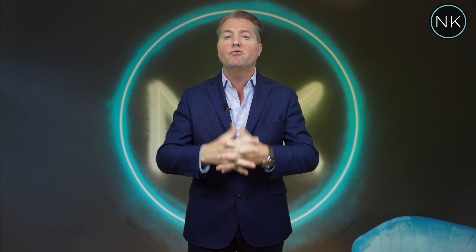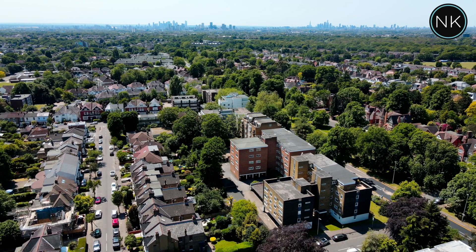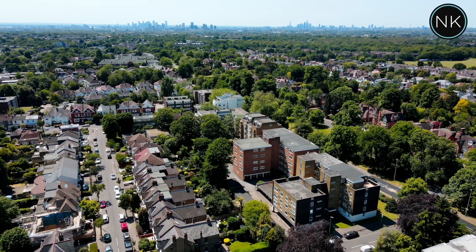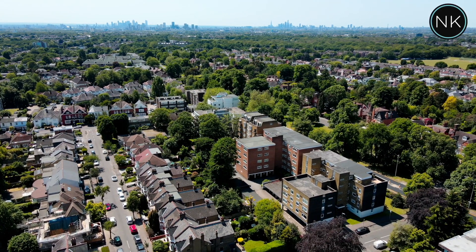So guys, that's it — you've had the look around and I hope you've enjoyed it as much as I have in presenting it to you. Let's have a recap on what I think are some of the key points. For me it's all about the natural light. The back of the property is east and the front is west. You've got two balconies so you've got the sun and natural light all day long.